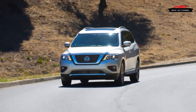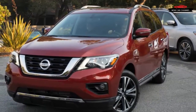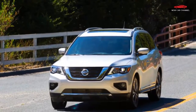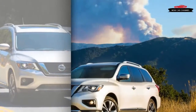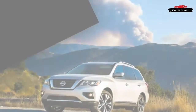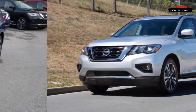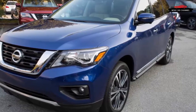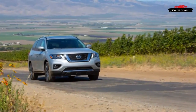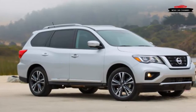Inside, the touchscreen grows an inch to 8.0 inches and gets new connectivity features as well as pinch-to-zoom and swipe functionality. Happily, Nissan for now continues to resist the call of auto industry pundits to banish all dashboard buttons and knobs. As a result, the Pathfinder's audio and climate controls are far easier and less distracting to use than those in some competitors. The transmission gear selector is a traditional shift lever rather than silly buttons or an electronic joystick, though there are no paddles or other provision for manual selection of ratios. Behind the shift lever, a simple knob allows one to choose front-wheel drive or, if equipped, four-wheel drive and four-wheel drive lock, with a button for hill descent control.